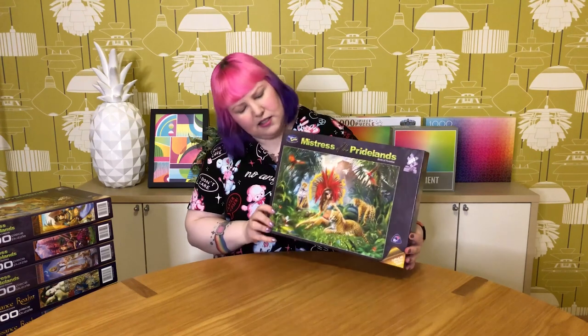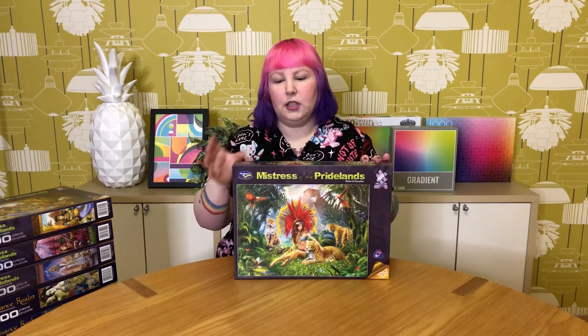I've got a bunch here from the brand Holdson. One collection is called Mistress of Pride Lands, featuring strong heroic women surrounded by large jungle or savannah cats. This particular one is called Birds of Paradise — they look like leopards, cheetahs, or jaguars, I'm not too sure. They're all by the artist Jan Patrick Krasny, and they're really beautiful artworks, a little kitsch, a little 80s, but very detailed.